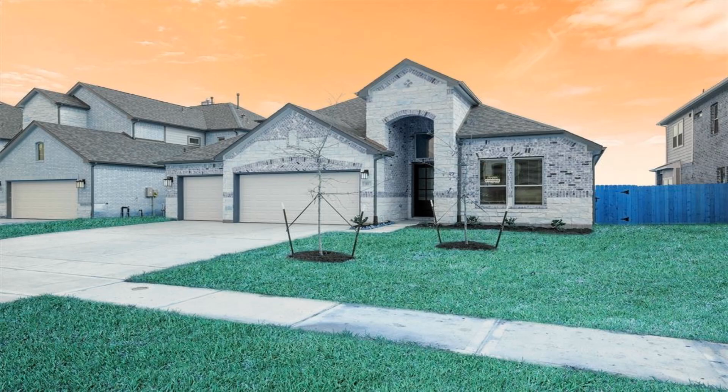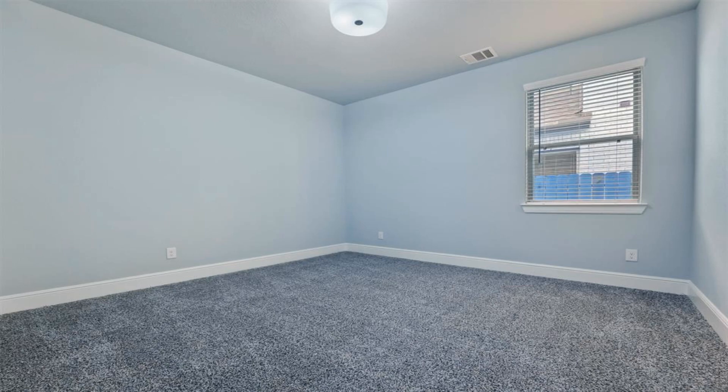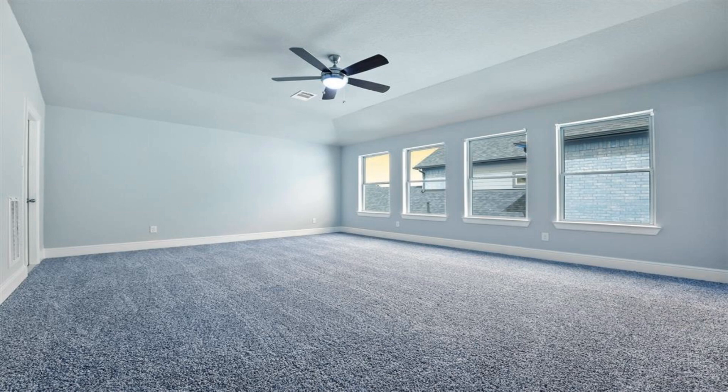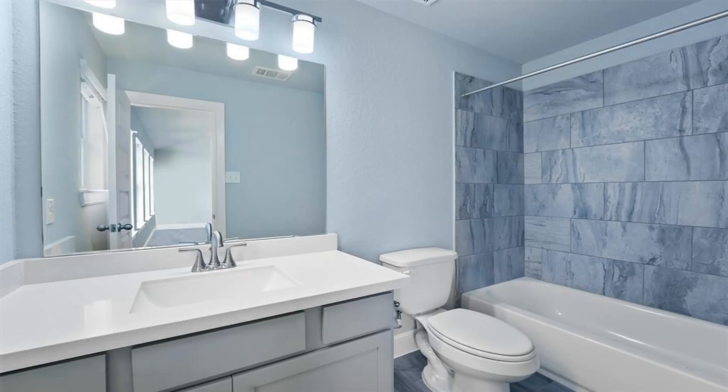Study on the first level allows you to work from home or for the children to do their homework. Oversized family room offers plenty of space for quality family time.